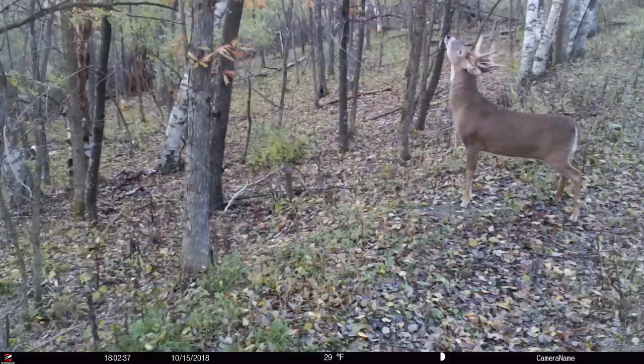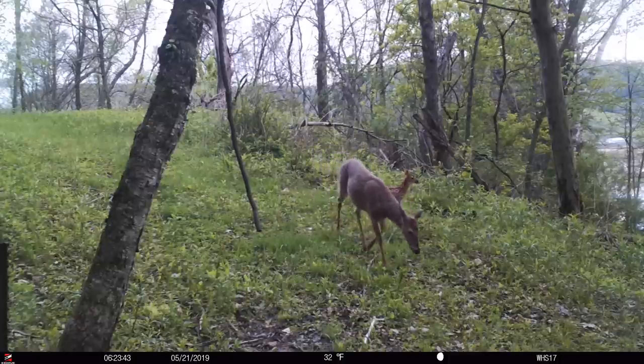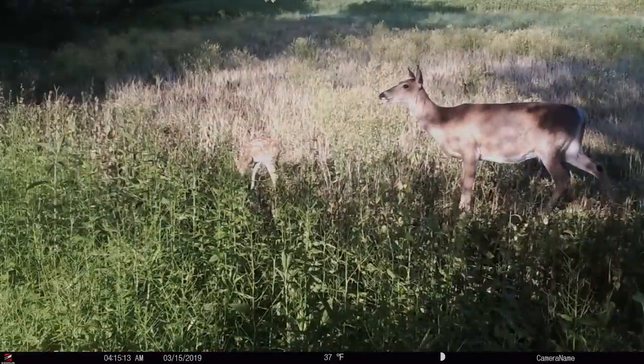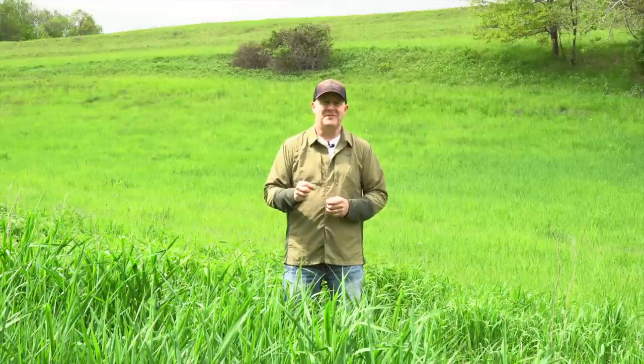There's a lot we can learn from scouting fawning habitat and understanding why fawns are where they are now. On public land or private land, high stem count per acre is what mature bucks need. Whether you're scouting for it or creating it on private land this fall, it all goes back to their fawning cover. That's something you can scout right now during the offseason.